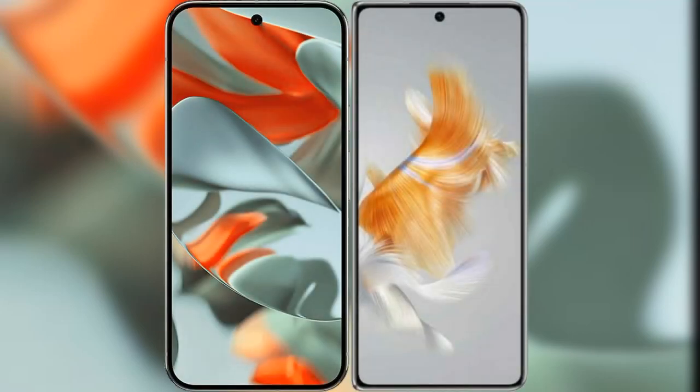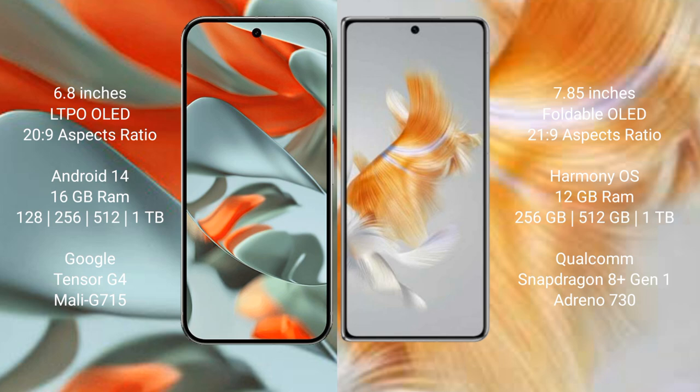I will compare the new Google Pixel 9 Pro XL with the Huawei Mate X3. Google Pixel 9 Pro XL features a 6.8-inch LTPO LED display. Huawei Mate X3 features a 7.85-inch foldable LED display.